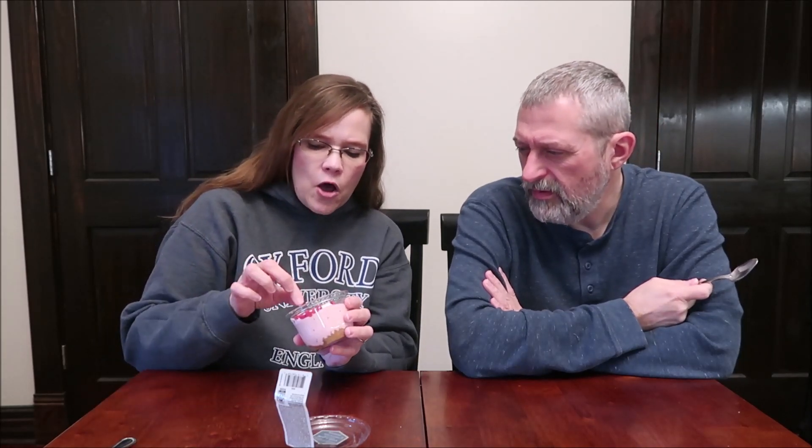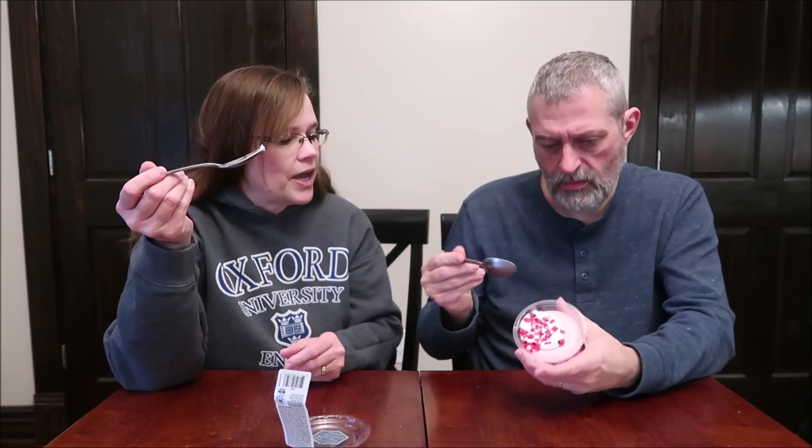Now, this is the Mixed Berry Mousse. It is 290 calories for half. It popped off easily. It didn't have any seal either, but the lids are on there really good. On the bottom it looks like it has a graham cracker crust, and then on top there are what look like chocolate shavings for decoration.